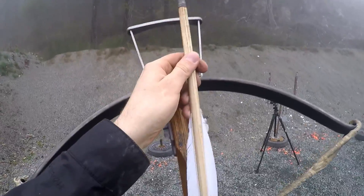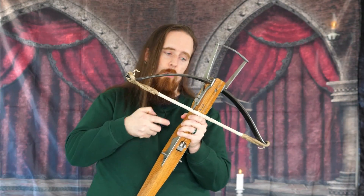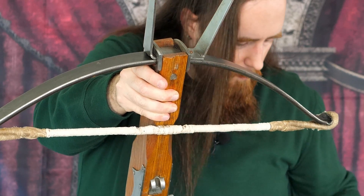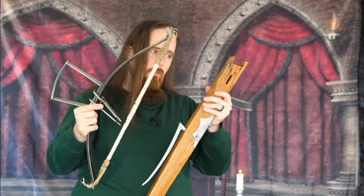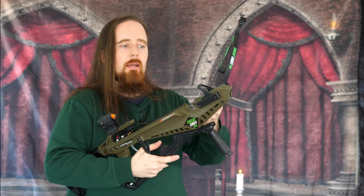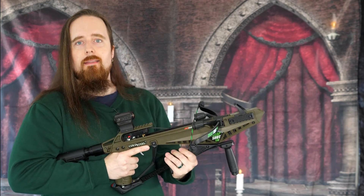Another thing is the wedges here — they loosen up all the time, even if you tap them in as far as you can. From the vibration of shooting, they will always loosen up, so you have to very frequently tap them back in. To disassemble the medieval crossbow, you need to take out the wedges, then the bow irons come off attached to the prod. The Cheap Shot, on the other hand — all you have to do is push this pin through, pull it out, and boom, that's it. The pin is retained so you can't even lose it. If you want to put it back together, just pop it in, push the pin through, done. That's how easy it is.